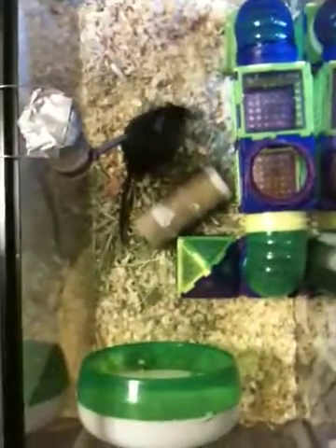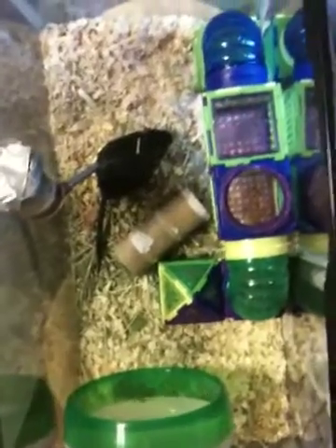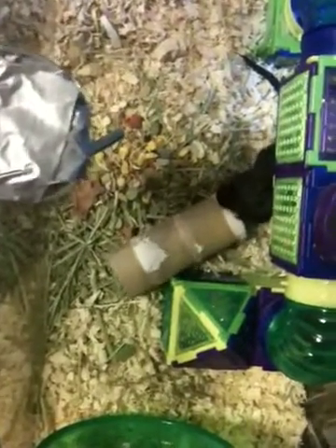Well, this is Jumper's cage, as shown to you by the great iPhone video. I hope you have enjoyed looking at the gerbil behavior.